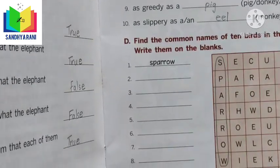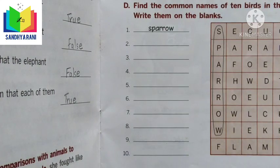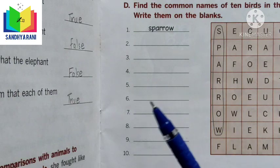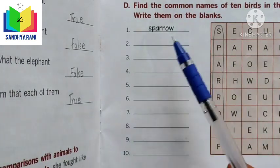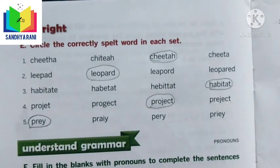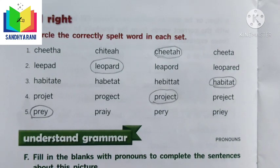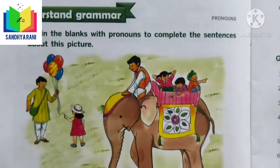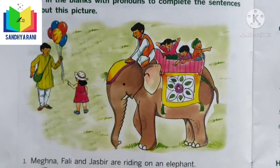We also had to find the common names of 10 birds in a word search and write them in the blanks — one example was given and we completed the exercise as homework. After that, we circled the correctly spelled word in each set, and observed a picture to complete a few fill-in-the-blank questions.